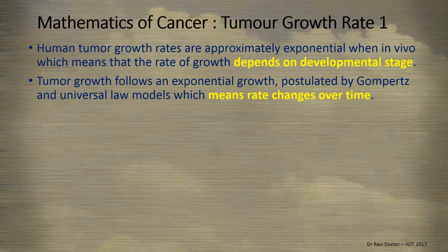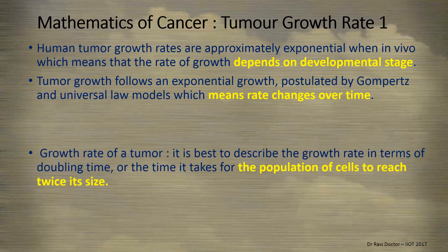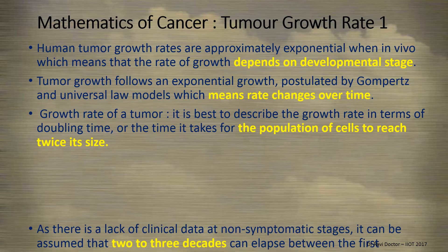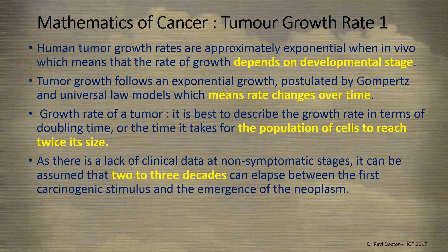A child may start growing up and the cancer rate may slow down, or vice versa. The growth rate of a tumor is best described in terms of doubling time — the time it takes for the population of cells to reach twice its size. As there is a lack of clinical data at non-symptomatic stages, it can be assumed that two to three decades may elapse between the first carcinogenic stimulus and the emergence of a neoplasm. This makes pre-cancer checks very important.